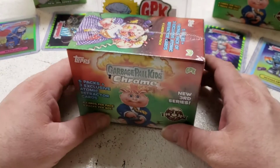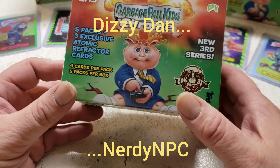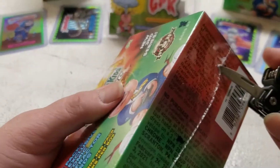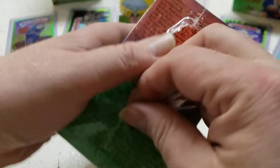Hello YouTubers, it is NerdyMPC presents Dizzy Dan. Today we're opening a box of Chrome 3 Garbage Pail Kids and we're going to get into it and see how Dan-proof this box is, because they're always Dan-proof.